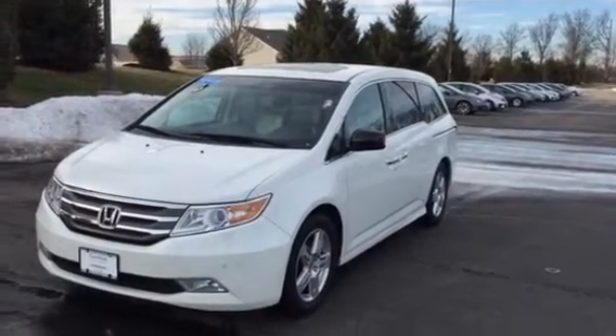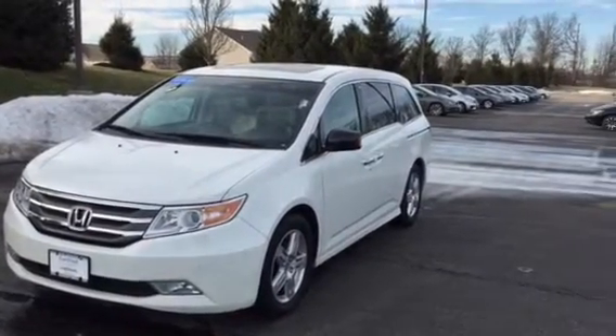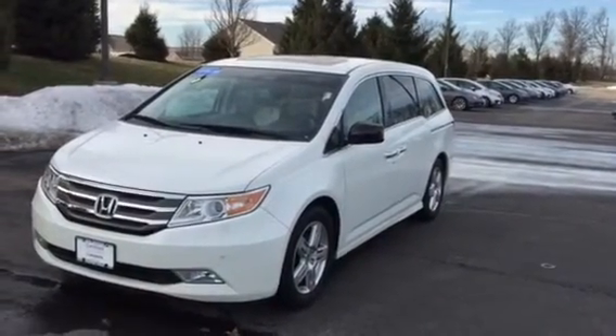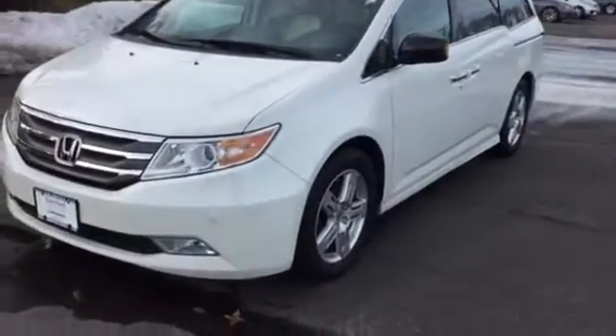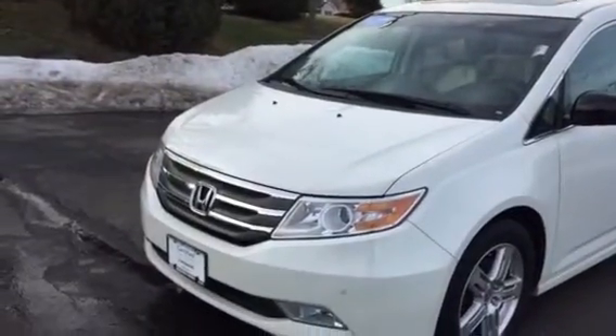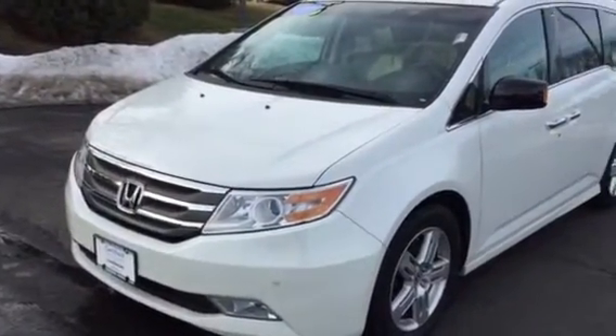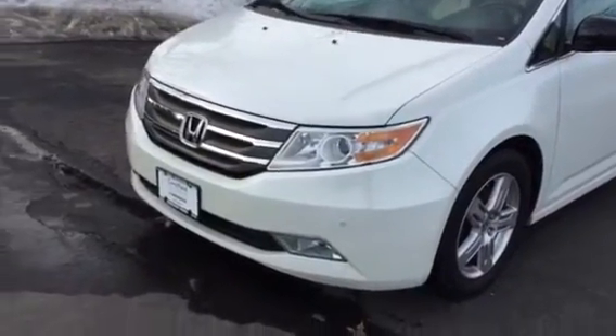Hi there Dee, this is Matt Harper here at John Henderer Honda, sending you a video of the 2012 Honda Odyssey Touring that you had inquired about online with Josh. I'm going to give you a walk around of the van and show you everything on it. I don't want you to drive in all the way from Nebraska and be surprised by any major scratches, dents, or anything like that.